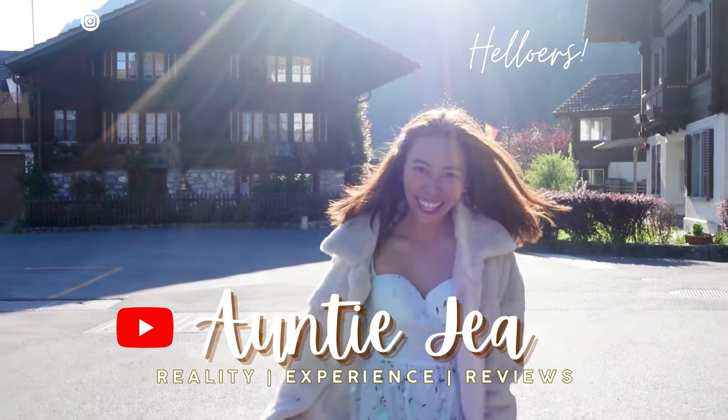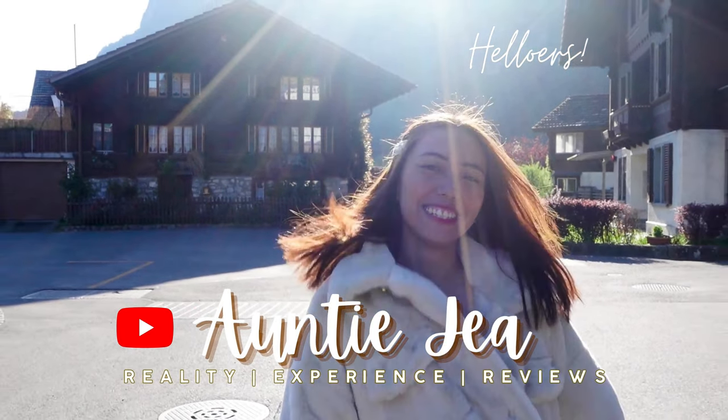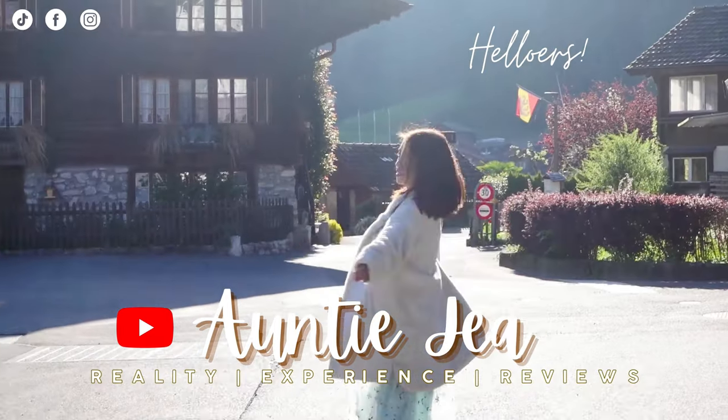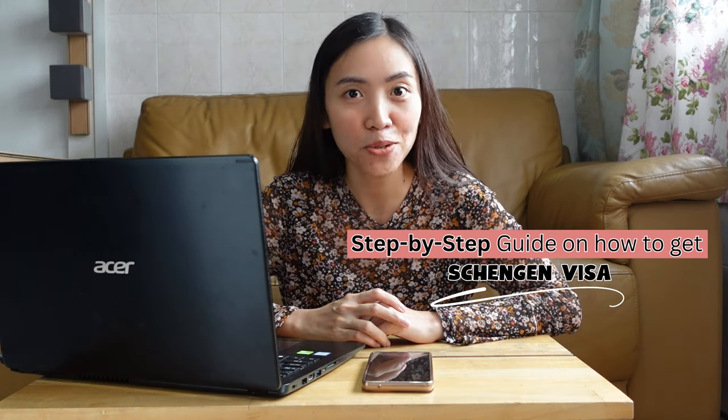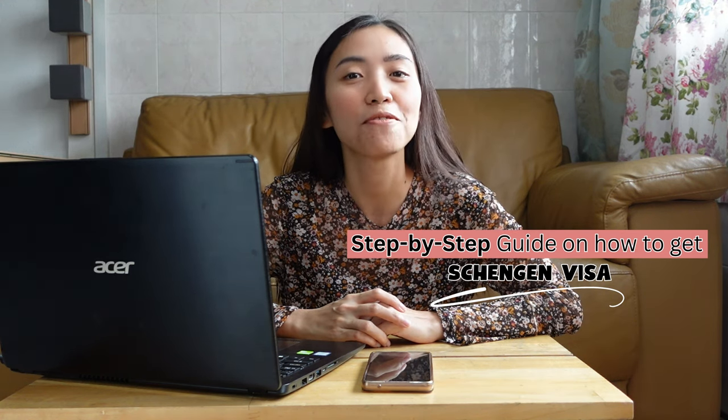Helloers, guys! It's me, Auntie Jaya. And for today's video, I am going to share with you the step-by-step guide on how I was able to obtain my Shenzhen visa.